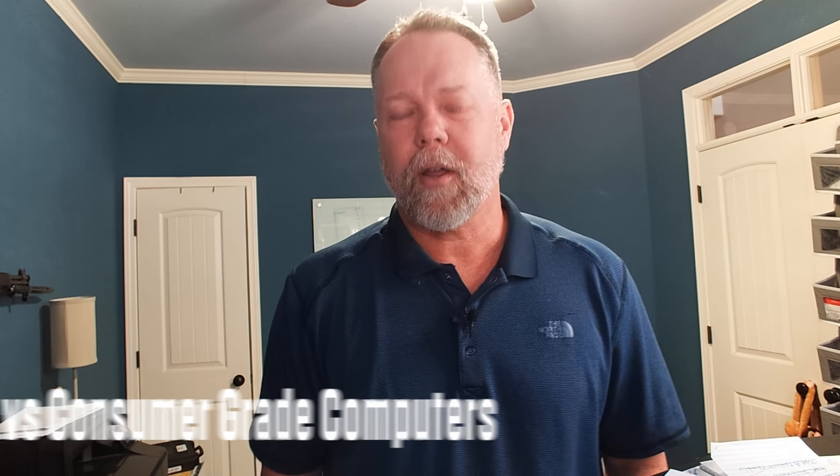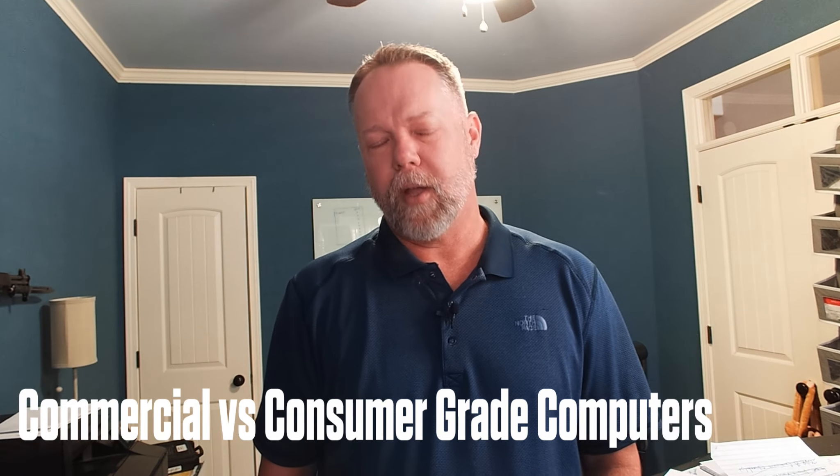Welcome back. Today we're going to be talking about the difference between commercial and consumer-grade computers, specifically laptops and workstations — the things that typically cost your business the most money and have to be replaced more often.